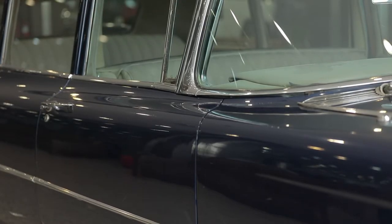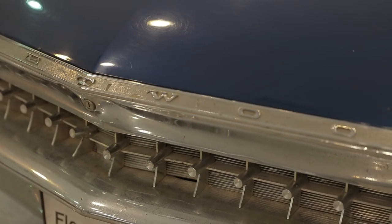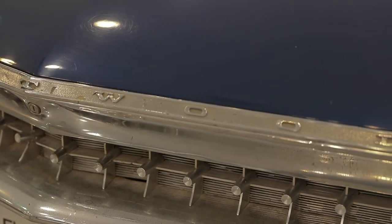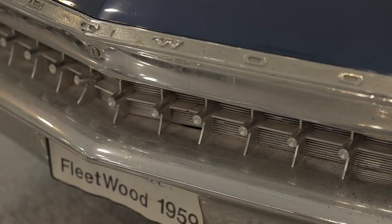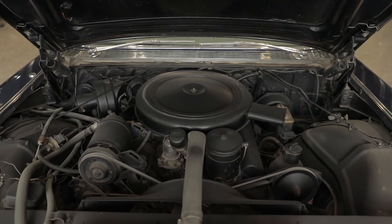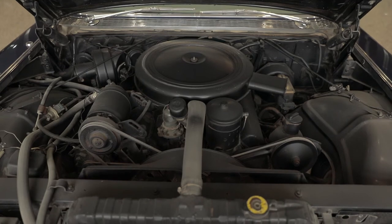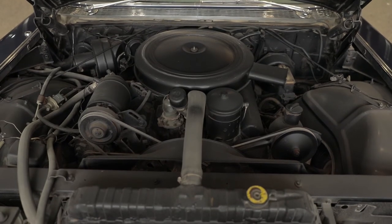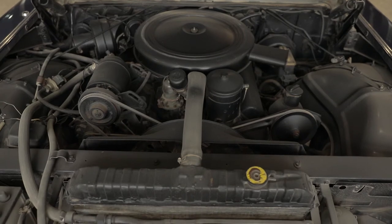The car is missing a right side mirror. The trunk cannot be opened to see if original tools and spare tire are still available, as the lock cannot be opened with a key. Under the hood, we have a clean 6.4-liter V8 engine that produces 325 horsepower — all of which was necessary to move the model's weight of almost 2.5 tons.